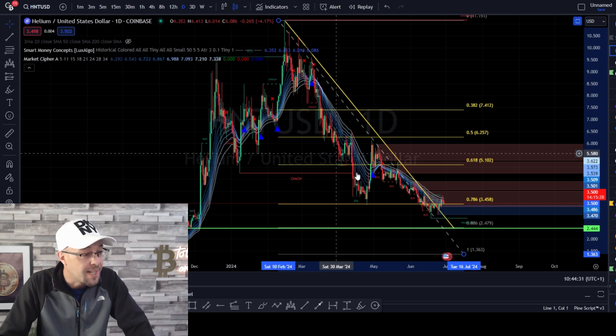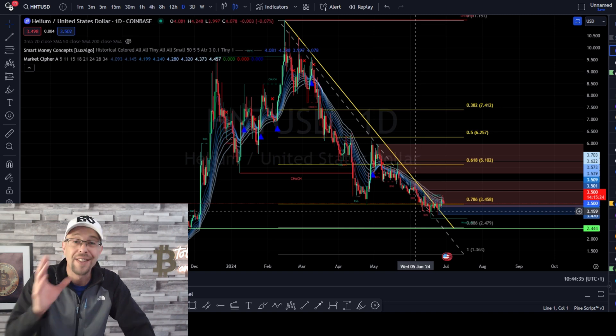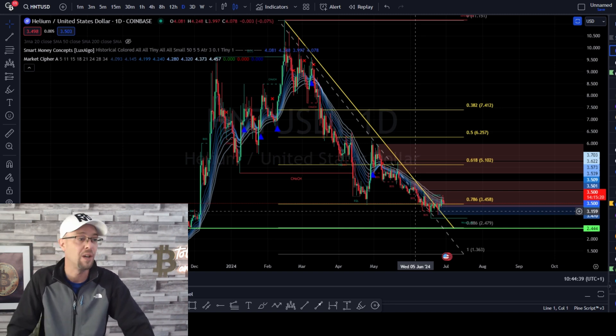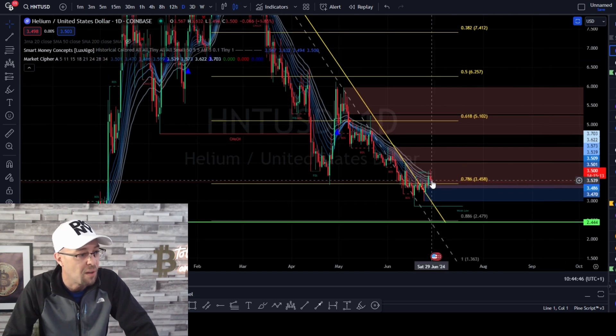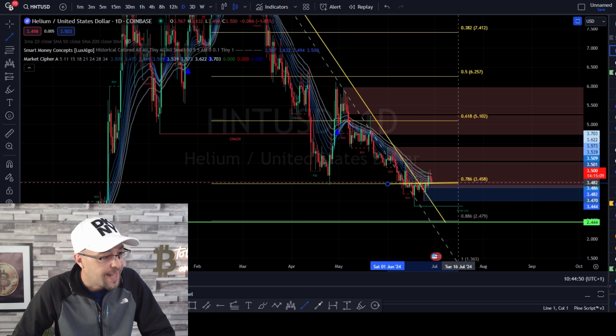We've come back down — this is a deep retracement. The retracement has gone all the way and breached the 0.786. The 0.786 is bearish on a pullback, especially if we breach and close below — and that's exactly what we've done. So we need to hold the 0.786 level. Now we've broken and closed above it, this needs to hold on the pullback. That is sitting at $3.44.